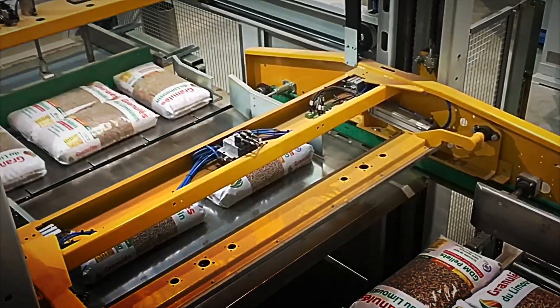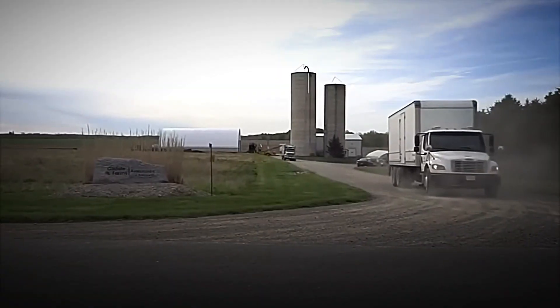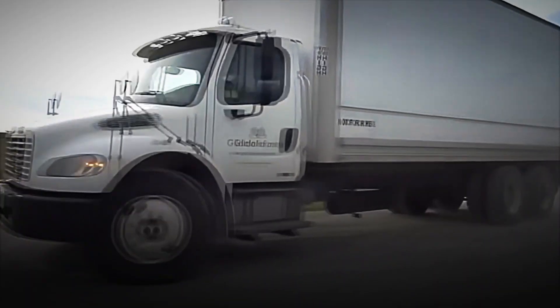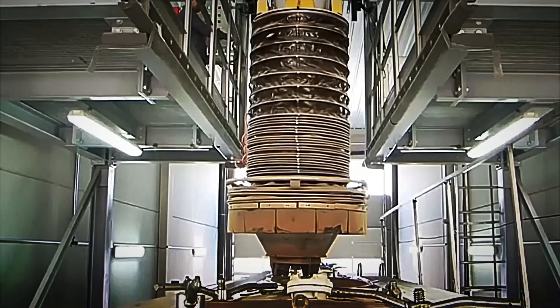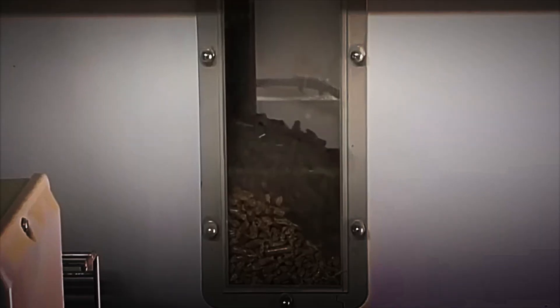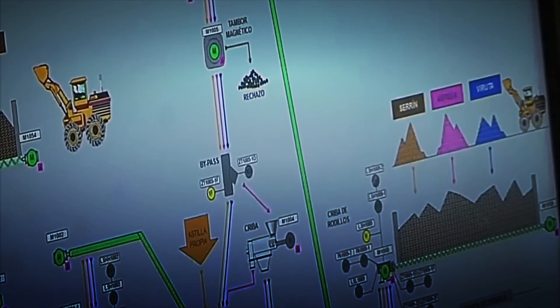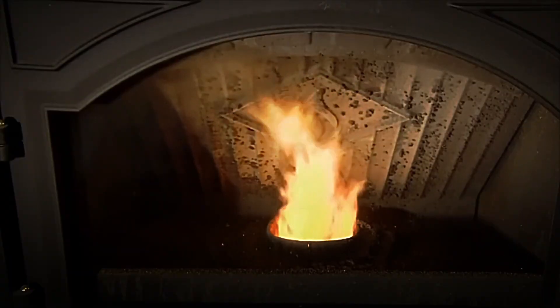The pellet goes far beyond being a simple cylinder of pressed wood. Each pellet represents the consolidation of a different energy model, where previously valueless waste is utilised, where industrial processes are optimised to reduce waste, and where the commitment to sustainability becomes a central factor. By choosing certified pellets, consumers are not only seeking heat for their homes, but also supporting a system based on the circular economy, reducing emissions, and building a more responsible energy future.